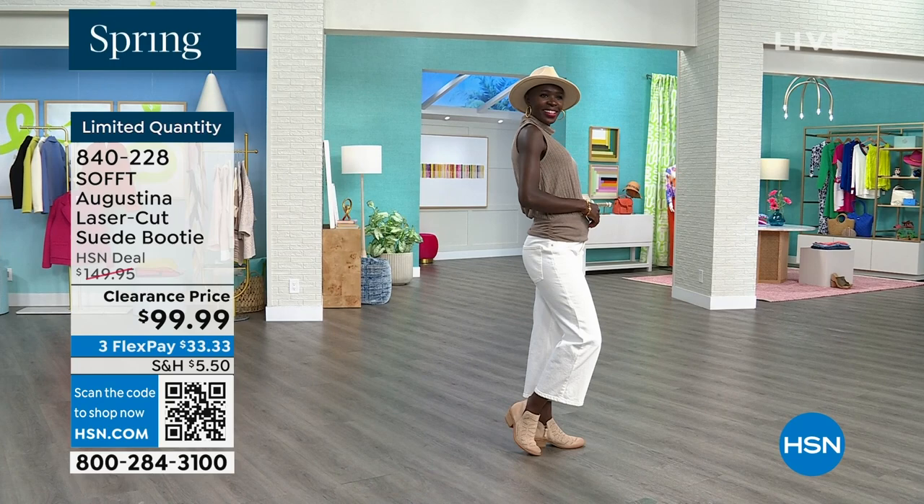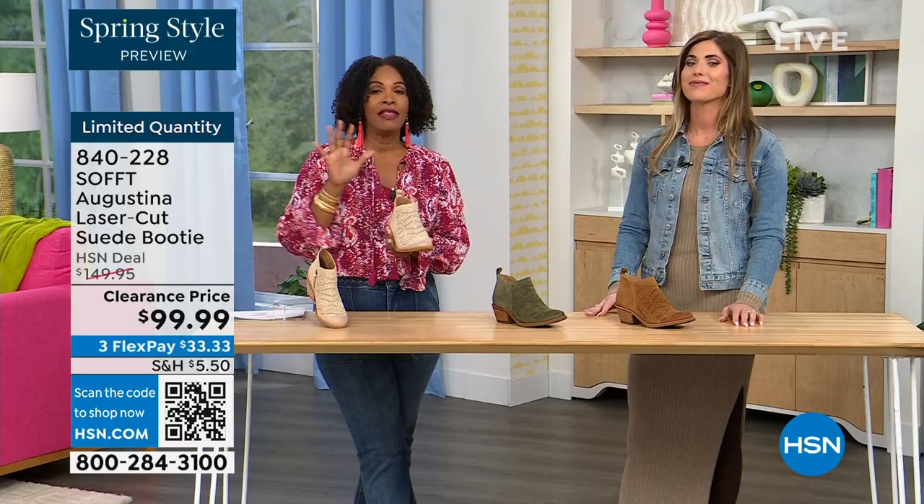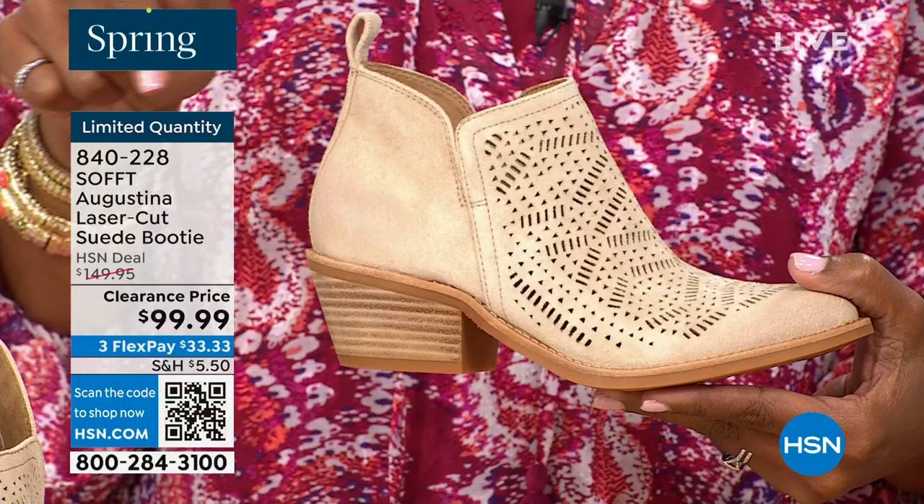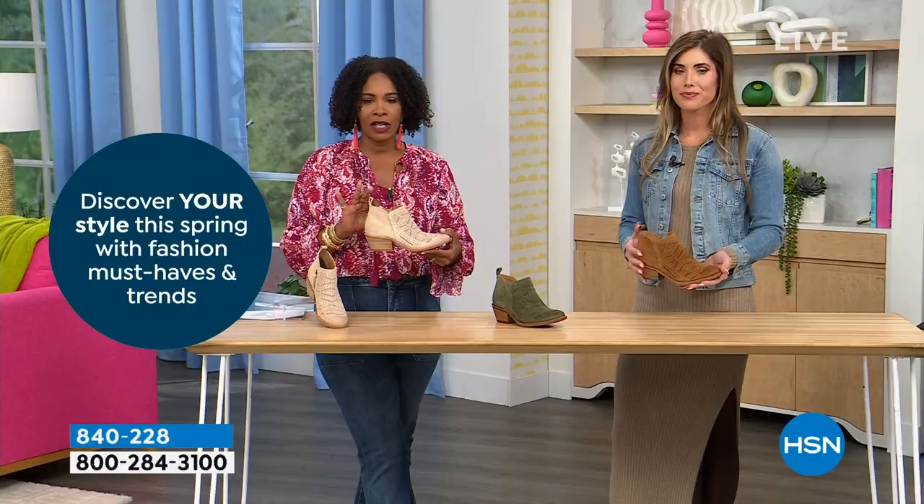As you're looking at these, I know a lot of you are shopping and these are very limited. We know what we're looking for, we know what's missing from our wardrobe. I say go for it — shop on hsn.com, use the HSN app, or use that QR code. However you can get in, because we don't have a lot of these.